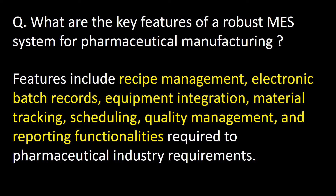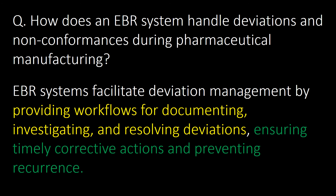What are the key features of a robust MES system for pharmaceutical manufacturing? Features include recipe management, electronic batch records, equipment integration, material tracking, scheduling, quality management, and reporting functionalities required to meet pharmaceutical industry requirements.